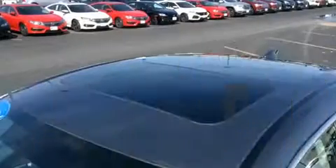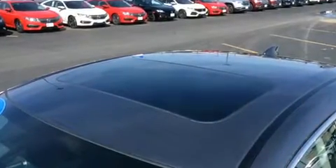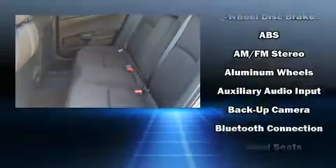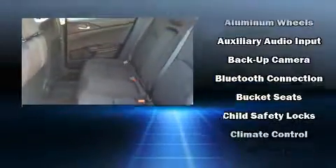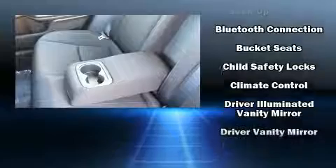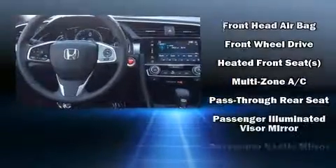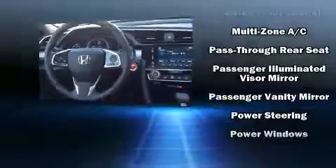Honda ensures the safety and security of its passengers with equipment such as head curtain airbags, front side impact airbags, traction control, brake assist, a security system, an emergency communication system, and four-wheel disc brakes with ABS. This car was designed with safety in mind, allowing you to drive with even greater assurance.